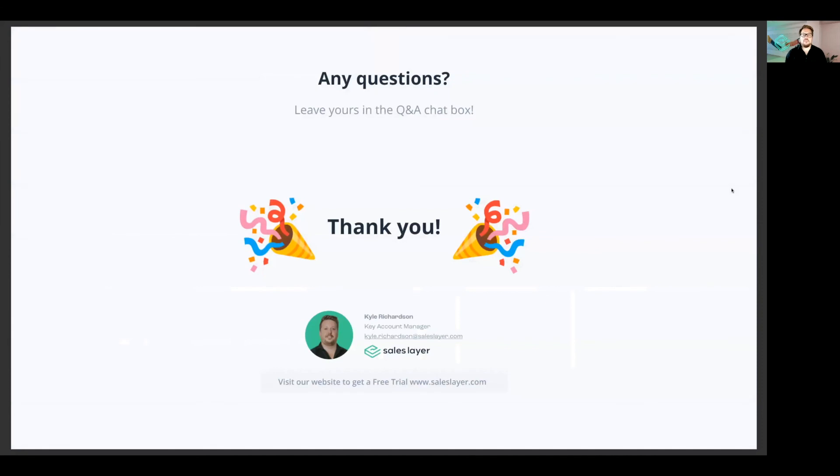That's all for me today. If you have any questions, please put them in the chat box below and we'll do our best to get back to you. I hope you have a wonderful day.